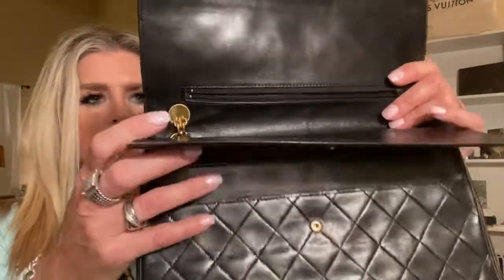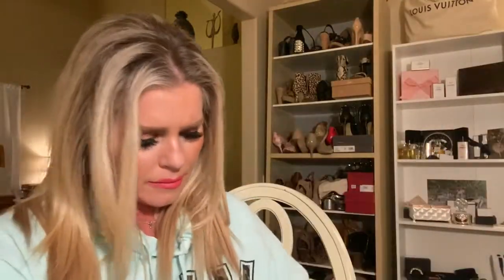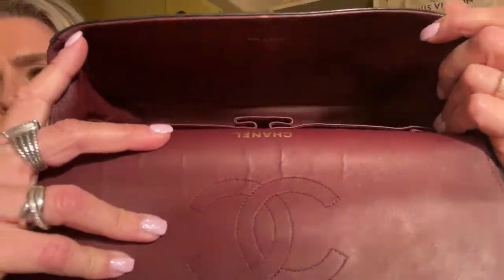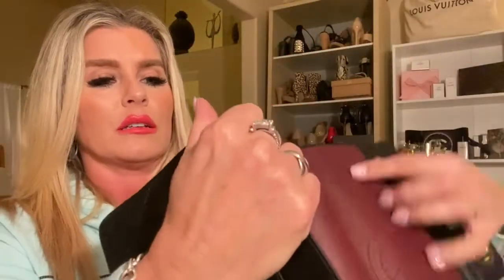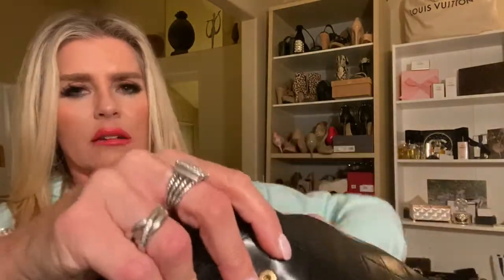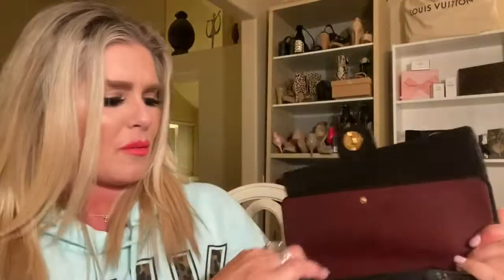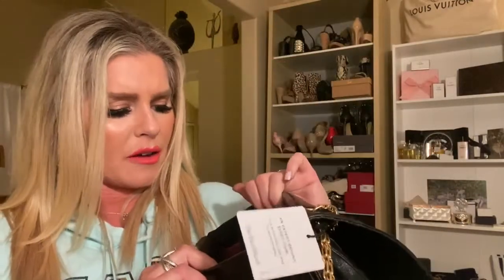Here is the double flap. The CC logo — Chanel Paris. This one is made in France; I like that. My wallet on chain is made in Italy. Here's the inside. There's a little bit of a noticeable odor, but I think that'll dissipate. The pockets are in amazing condition — almost like nothing has ever even been in here. There's an additional pocket, though there's a little bit of a scuff mark. For 20 years old, or more, this is in incredible shape.